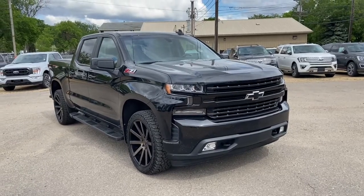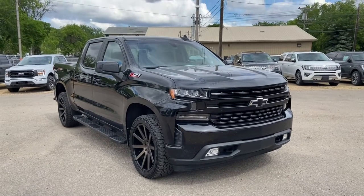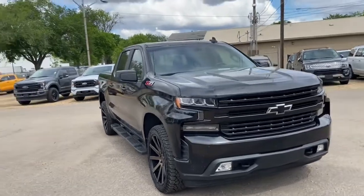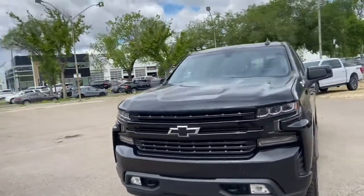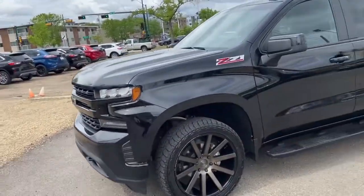Hey, it's Lindsay again at Waterloo Ford Lincoln. Today I'm showing you this 2019 Chevrolet Silverado 1500 RS in black. This Chevy has the 5.3 litre V8 engine with automatic transmission and four-wheel drive. On this truck you have LED lighting with fog lamps as well as front tow hooks.